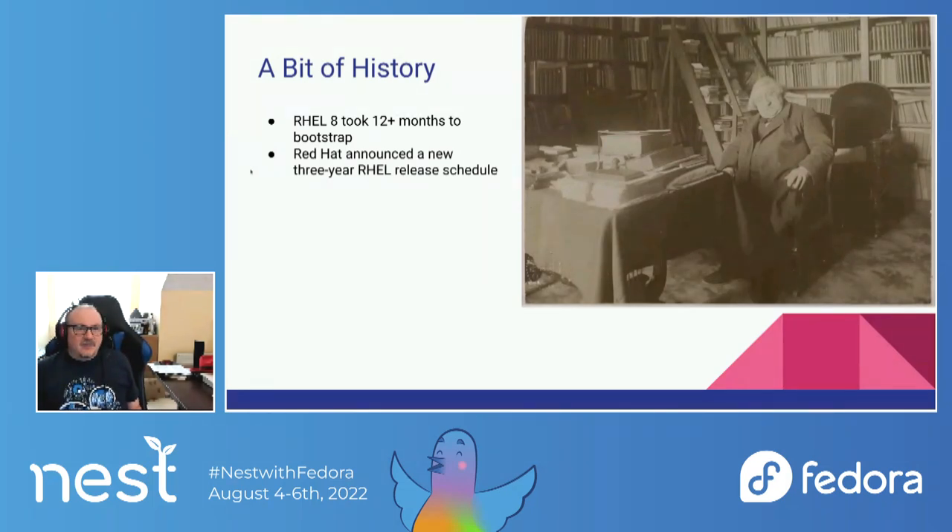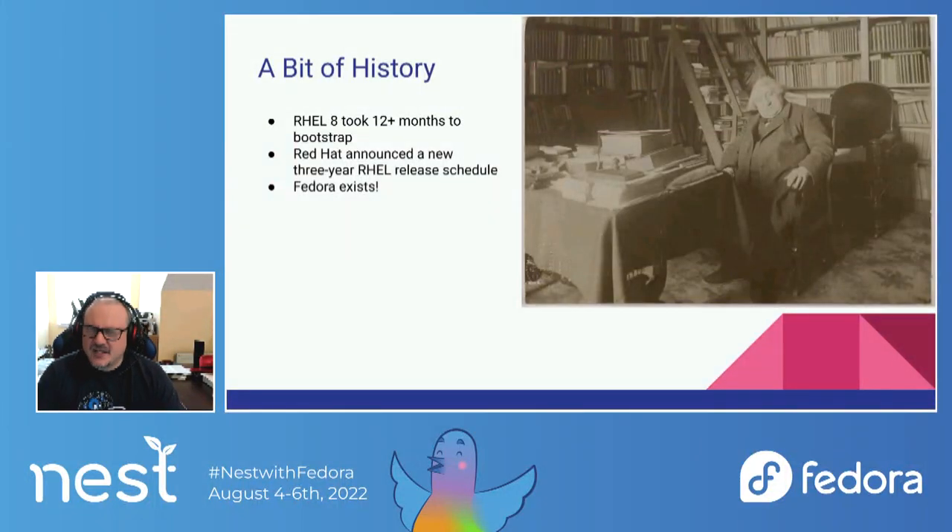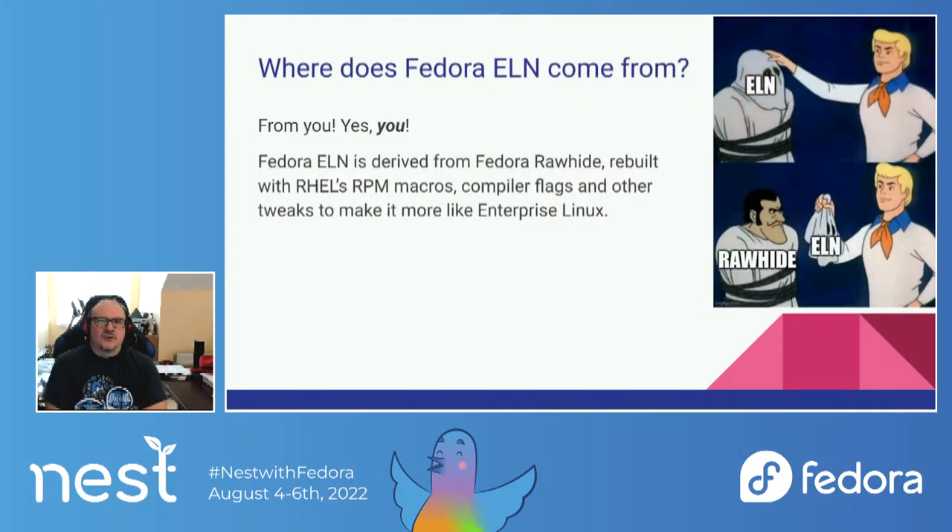So what did we do? We realized that Fedora exists. How can we take advantage of our good relationship with Fedora? What we decided to do was see if we could spin up a version of Fedora that was designed specifically around looking like RHEL, so that we could get a lot of this bootstrapping done in a rolling way right from the moment that we forked from the previous Fedora for RHEL. So, Fedora ELN was born.